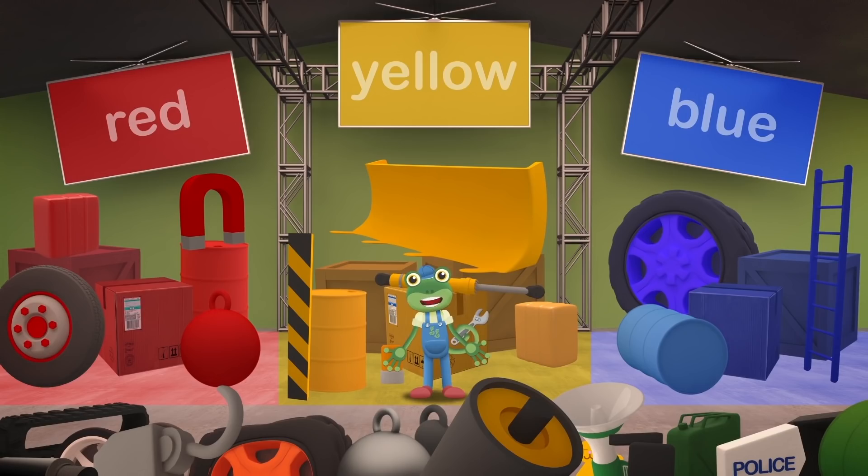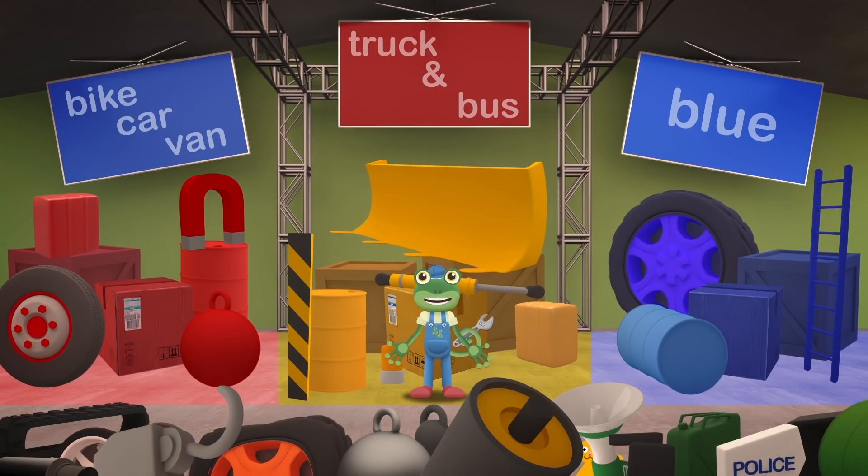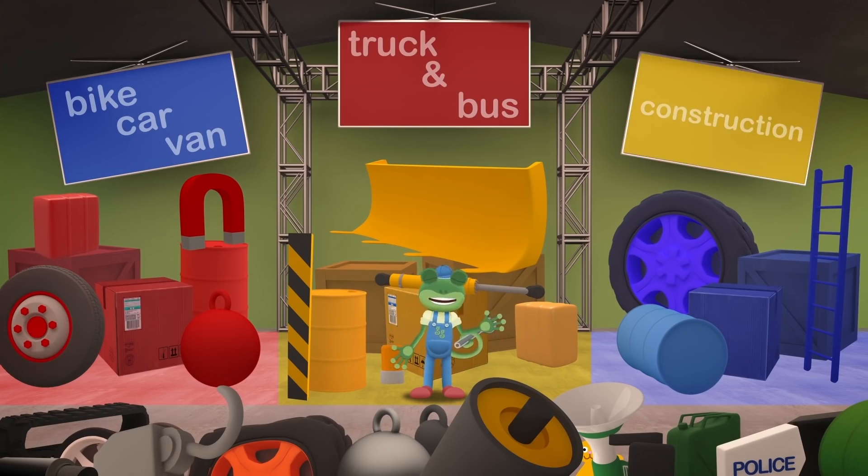We have a place for all the red, yellow and blue parts, but what about all of the other colours? No, this won't do. One last try - let's sort by vehicle. Bike, car and van parts on the left, truck and bus parts in the middle, and construction vehicle parts on the right.